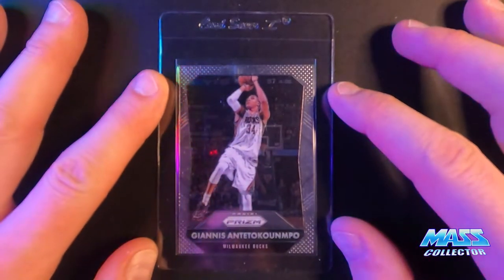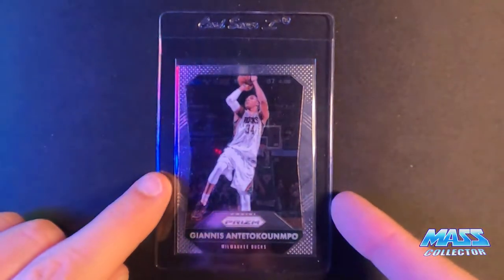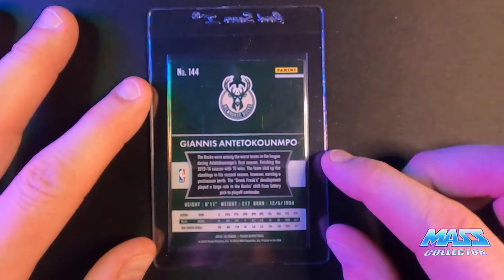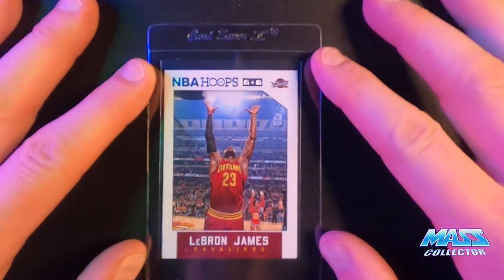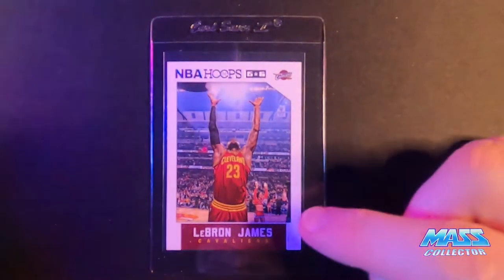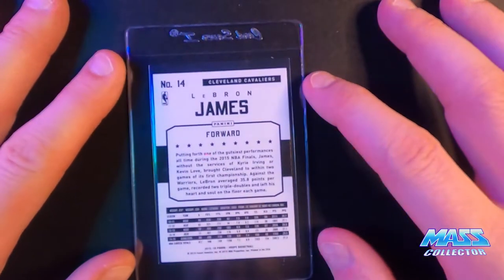2015 Prism base — pushed that way a little bit centering wise, but otherwise it's pretty good. So this is his third year card. We got another LeBron, 2015 Hoops, Chalk Toss. I bought a lot of these for real cheap last year and I think it's going to pay off because of the picture.